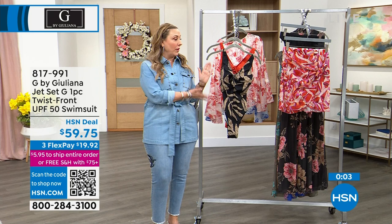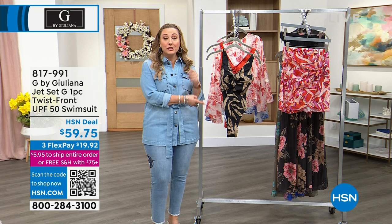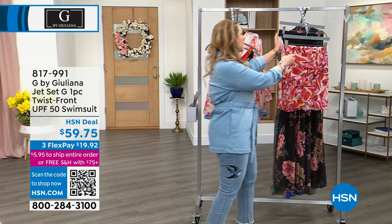This is definitely true to size. So if you're a 10, wear the 10. These are so gorgeous. The prices are so fab — $19.92 and free exchanges for a bathing suit. You cannot get that at a department store. Also 30 days — if you don't love it, you can return it. You will also not get that in a department store.